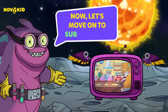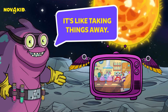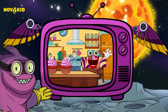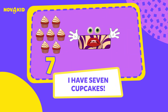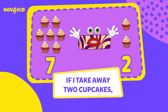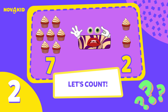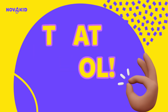Now let's move on to subtraction. It's like taking things away. I have seven cupcakes. If I take away two cupcakes, how many cupcakes are left? Let's count. Seven minus two equals five. That's cool!